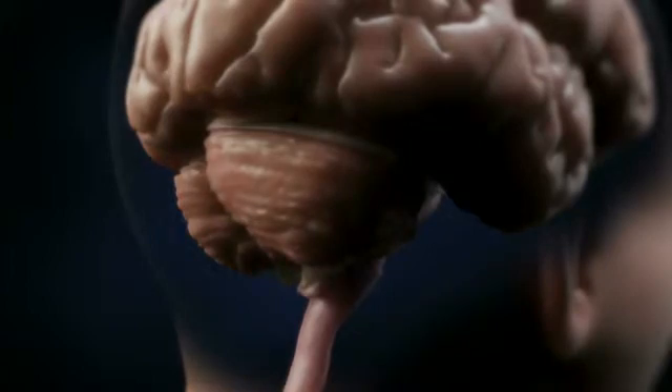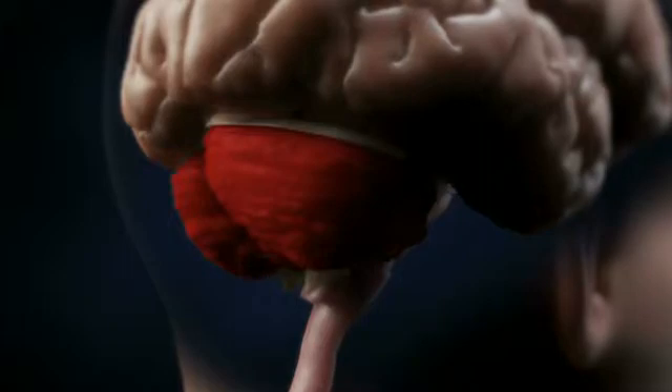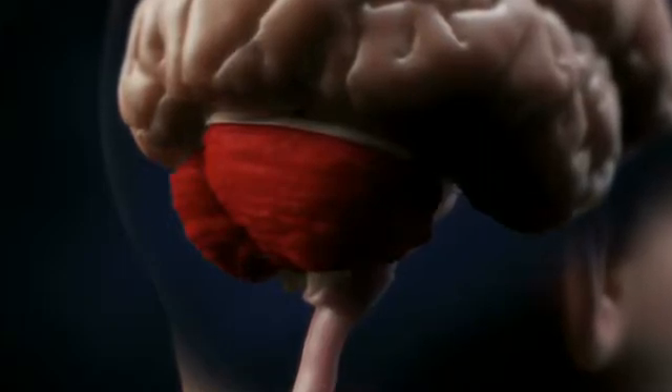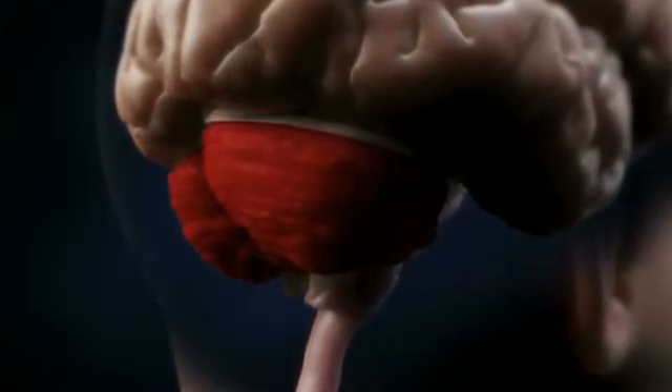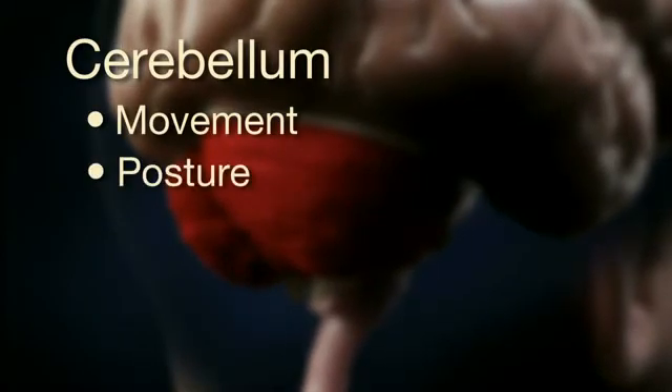Located at the back of the brain, beneath the occipital lobes, is the cerebellum. Like the cerebrum, the cerebellum is divided into two halves called hemispheres. The main job of the cerebellum is to control, regulate, and coordinate movement, posture, and balance.